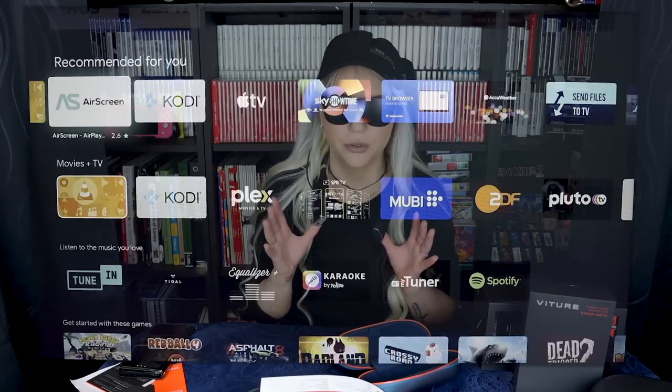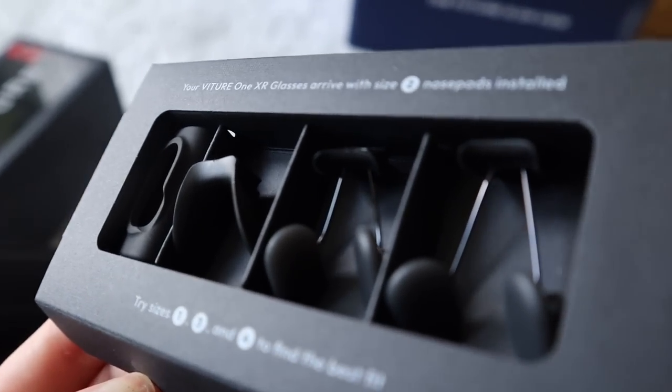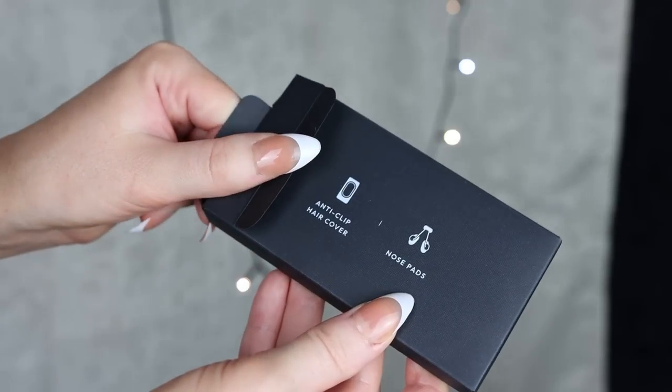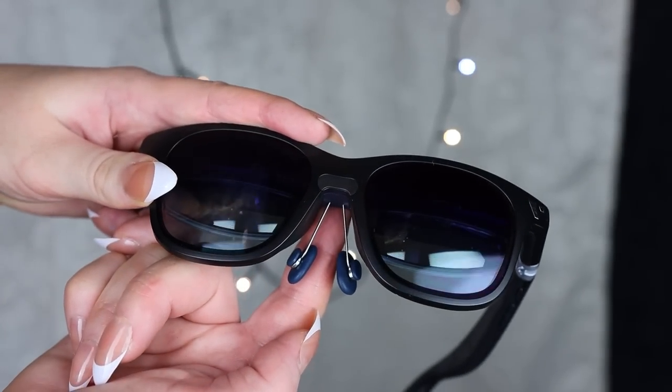The neckband also has Bluetooth so you can connect a gaming controller, and you can adjust the brightness and volume. One thing to mention: when I first put these on, I had to change the nose pads — the pack comes with several so you can swap them and find whatever fits your nose bridge. After selecting the correct nose pad, you will have no issue seeing the whole screen, which apparently Linus struggled with.